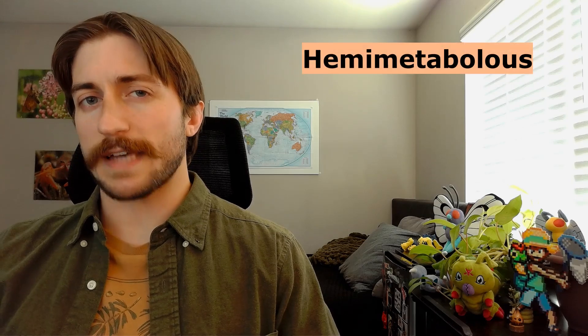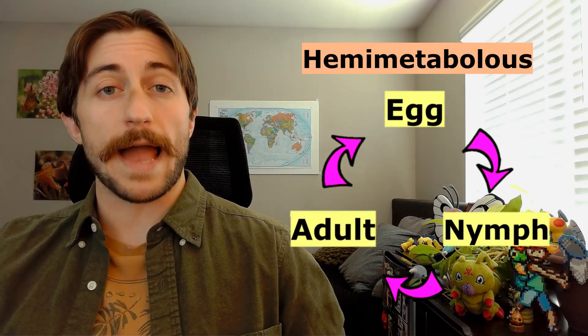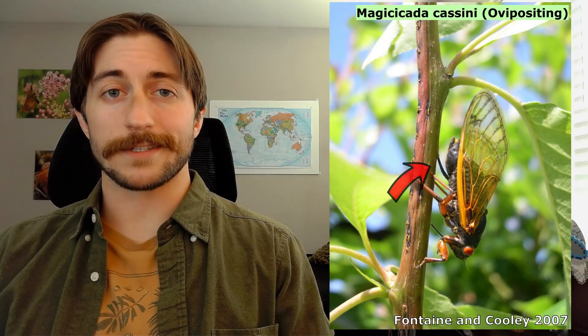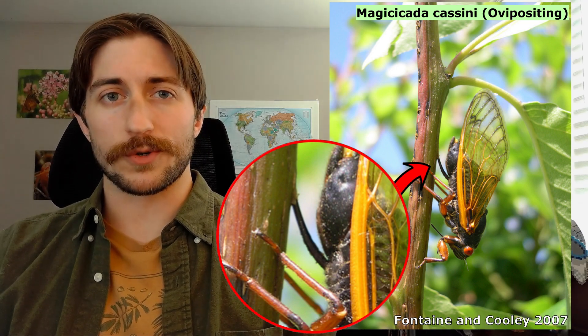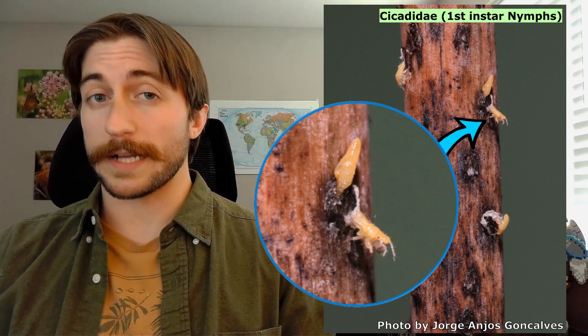That's the adults, at least. Cicadas are hemimetabolous, meaning they have an incomplete, three-stage metamorphosis, going from egg, to nymph, to adult. Cicadas lay their eggs in the twigs of their host plants. And after around a month or two, out come freshly hatched cicada nymphs. They cannonball down to the ground and begin burrowing towards the plant's roots.